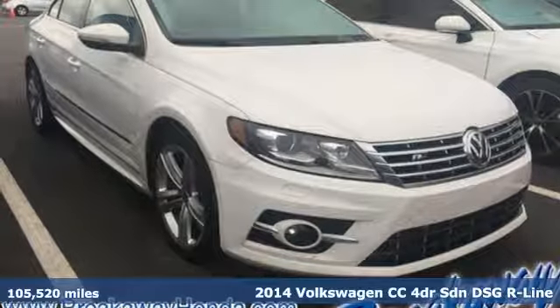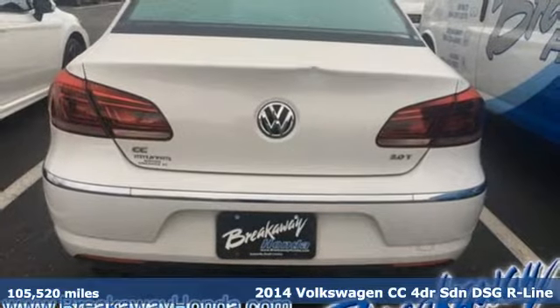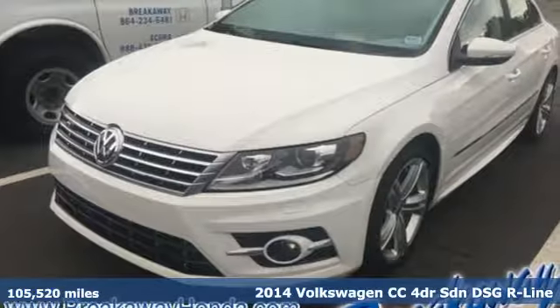Here's a 2014 Volkswagen CC. Style — you either got it or you don't. Get it with the always head-turning CC.